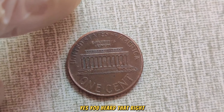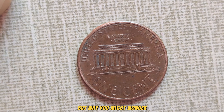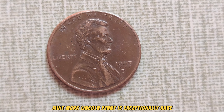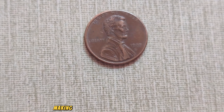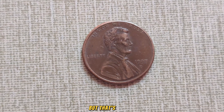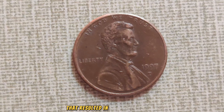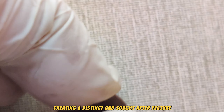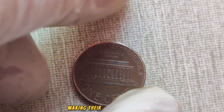Yes, you heard that right. This seemingly ordinary penny holds an extraordinary value. The 1997 D-Mint Mark Lincoln penny is exceptionally rare. Minted in Denver, Colorado, this particular year saw a low production rate, making these pennies scarce from the start. What sets this penny apart is a unique error during the minting process that resulted in a double die obverse, where the design appears to be doubled, creating a distinct and sought-after feature. This error wasn't caught during production, leading to a limited number of these rare coins making their way into circulation.